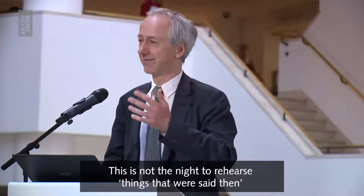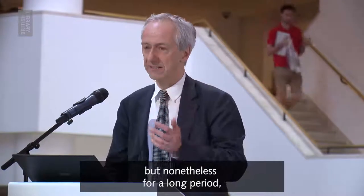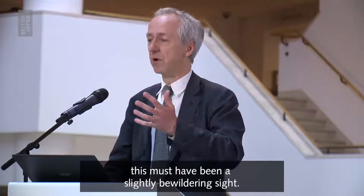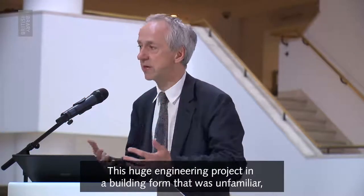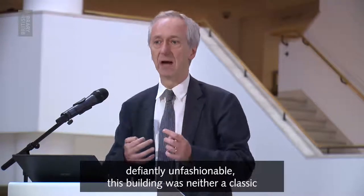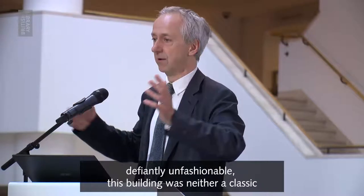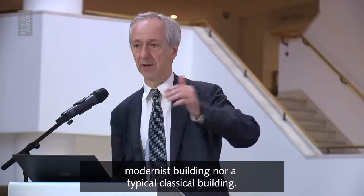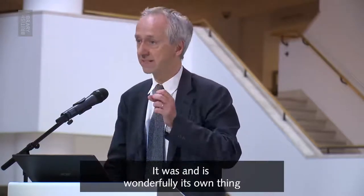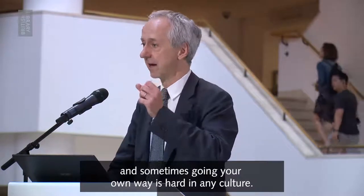And this is not the night to rehearse things that were said then. But nonetheless, for a long period, for many Londoners, this must have been a slightly bewildering sight — this huge engineering project in a building form that was unfamiliar, defiantly unfashionable. This building was neither a classic modernist building nor a typical classical building. It was and is wonderfully its own thing. And sometimes things going your own way is hard in any culture.